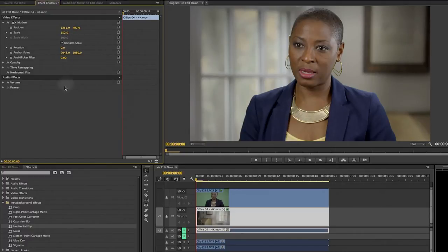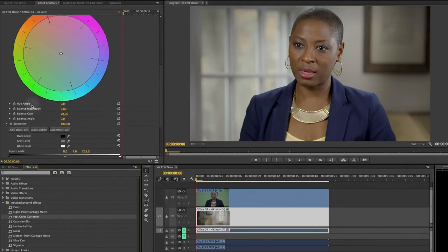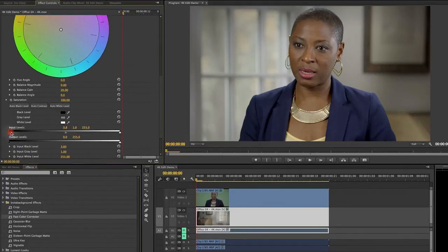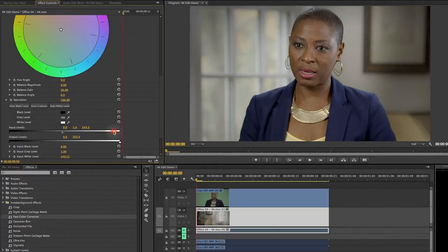Now with the background enlarged, I can reposition it to get whatever composition feels right to me. Next I can adjust the brightness and contrast of the background so that it better matches the style of the interview. Depending on the mood I'm going after, maybe I'll want it darker, maybe lighter, or maybe somewhere in between.